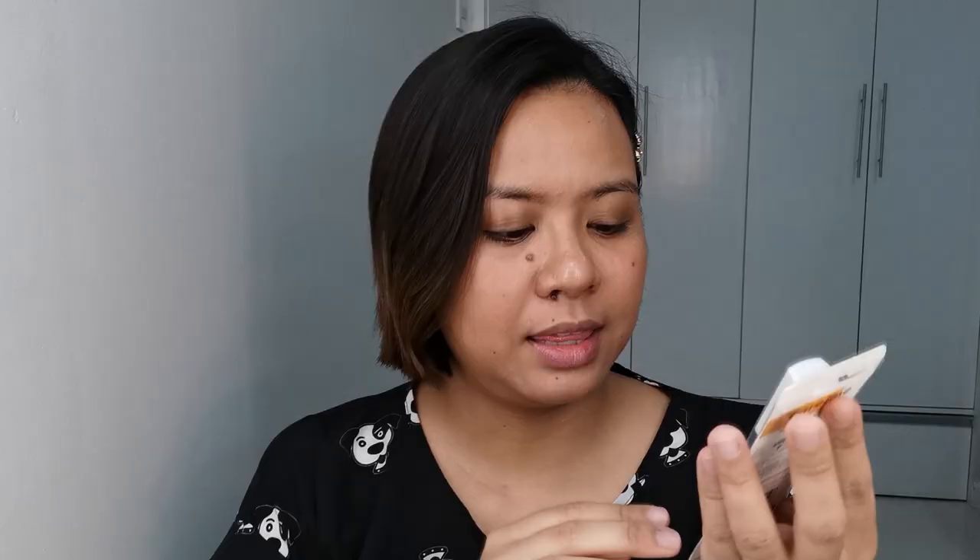Let's get started with the unboxing! First, I'm gonna show you what I got from Watson's — I just got this kanina. I have been looking for a lip gloss. I don't own any lip gloss guys. I was looking for one kasi yun yung parang uso ngayon sa mga fresh, no-makeup makeup look — yung medyo glossy or juicy yung lips. I wanted something medyo affordable lang kasi I don't wanna splurge so much on makeup. I only got two things from Watson's. I got a lip gloss from Careline — their Careline Stain Gloss. I got this for 125 pesos.